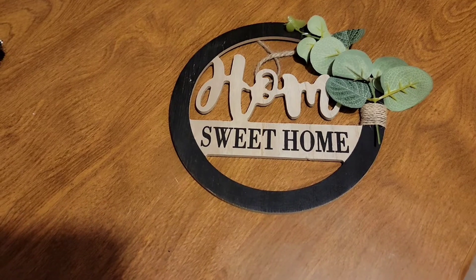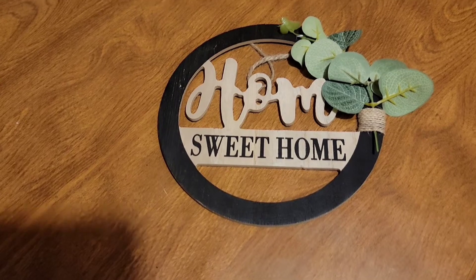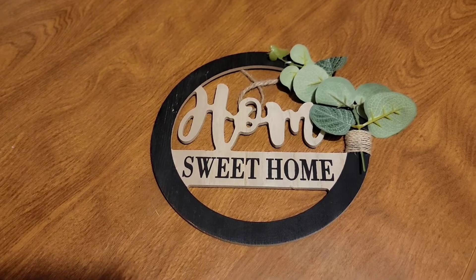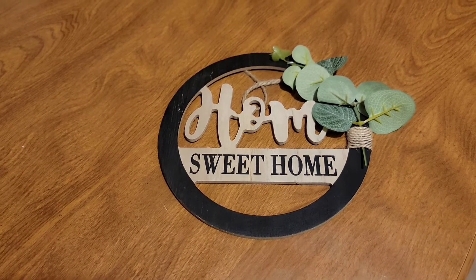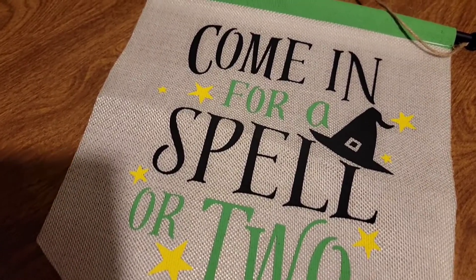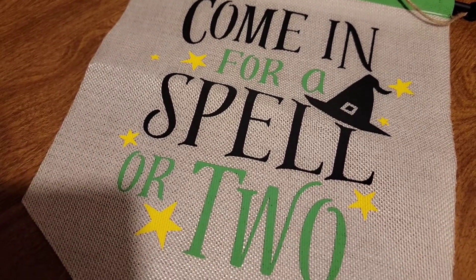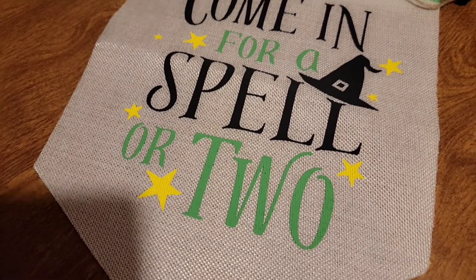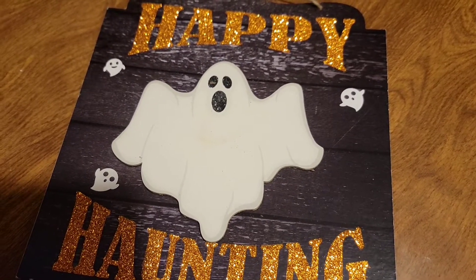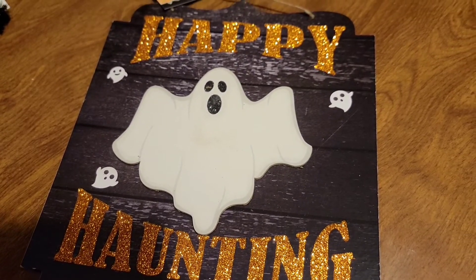I picked up this home sign — it says Sweet Home. I just saw it and it was cute, and it's new to the Dollar Tree. I also picked up this sign that says Come In for a Spell — or two. Very cute. And also I picked up this Happy Haunting sign with a ghost. It is glittery, which is nice.